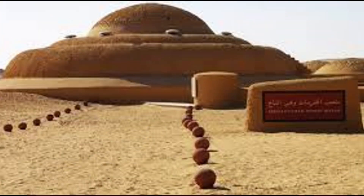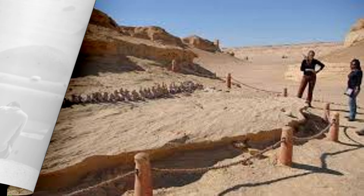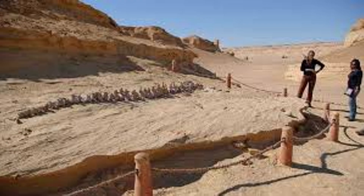Educational programs and guided tours further enhance the experience, making the museum a valuable resource for schools, researchers, and tourists alike. The museum also emphasizes the importance of protecting natural heritage sites. By housing many of the fossils within its dome-shaped structure, the museum shields them from the elements, ensuring their preservation for future generations. However, some fossils remain in their original locations in the desert, allowing visitors to see them as they were discovered, emerging from the shifting sands of the Egyptian Sahara.